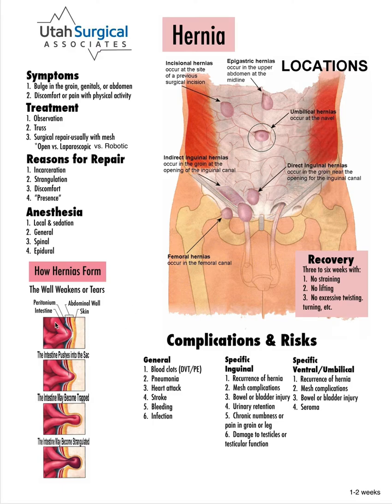This diagram right here shows that as the intestine begins to push out, it can become trapped — another word for that is incarcerated. When that happens, it can also cut off the blood supply to that area of the intestine, and that becomes a surgical emergency. The term for that is strangulated. Those are the key reasons why we fix hernias — to prevent that from happening.